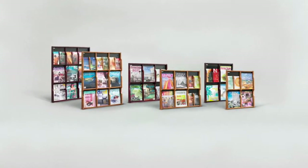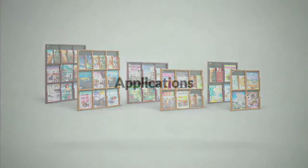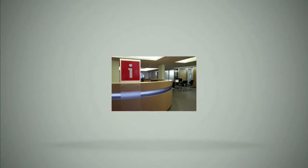Create natural ambiance that will bring your workspace together with Expose Literature Displays. These wood displays with clear pockets naturally make Expose a perfect fit for every work environment.